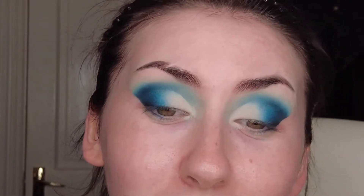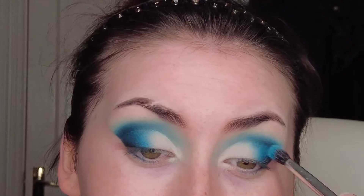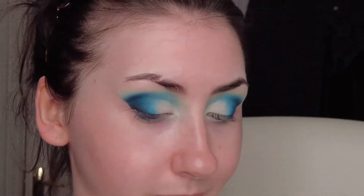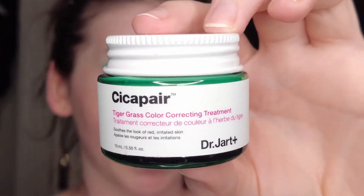I actually really love everything about this — the transition of colors is so pretty. Now I'm going to do my face makeup, starting with the Cisco Pear Tiger Grass color corrector — the green stuff — putting it wherever I have any redness.